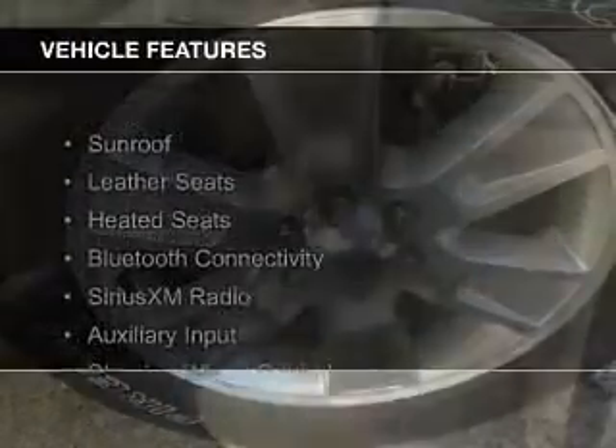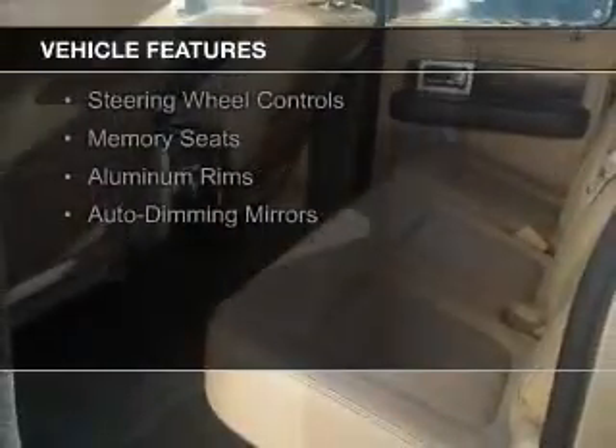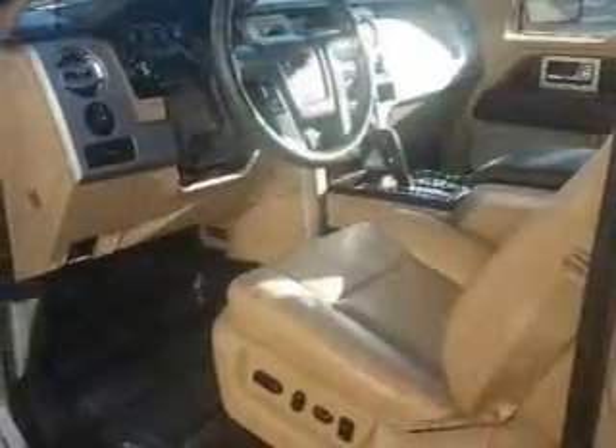The features include leather seats, heated seats, Bluetooth connectivity, Sirius XM satellite radio, an auxiliary input, steering wheel controls, memory seats, aluminum rims, and auto-dimming mirrors.